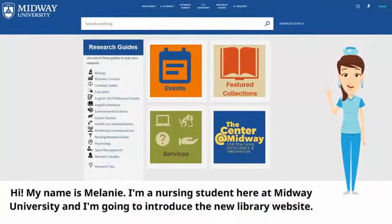Hi, my name is Melanie. I'm a nursing student here at Midway University and I'm going to introduce the new library website.